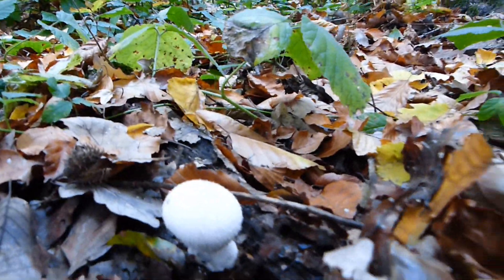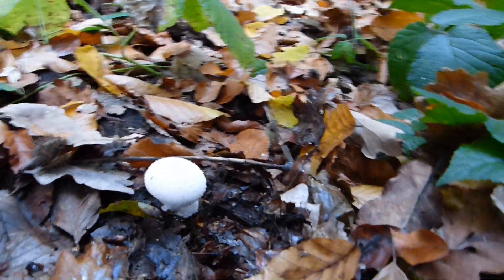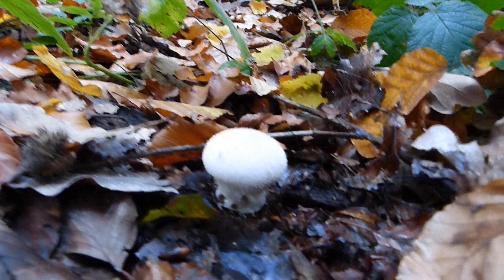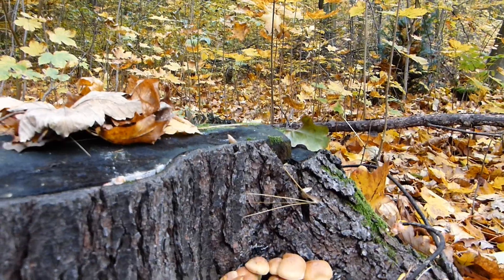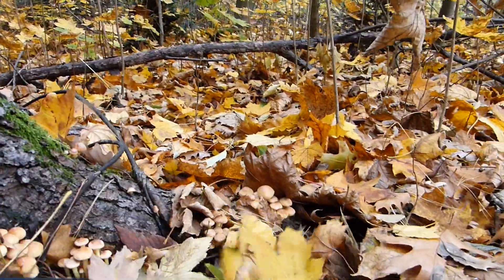Here is another nice Stäubling — I've cleared a little space around it. And what do we have here at the old pine stump?